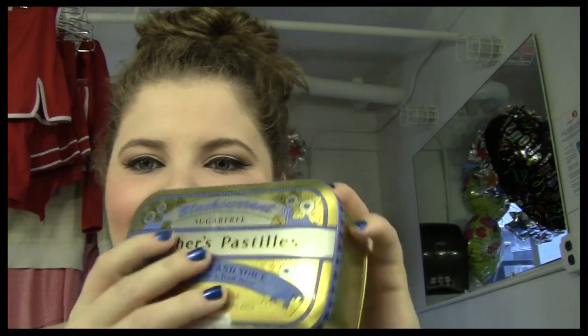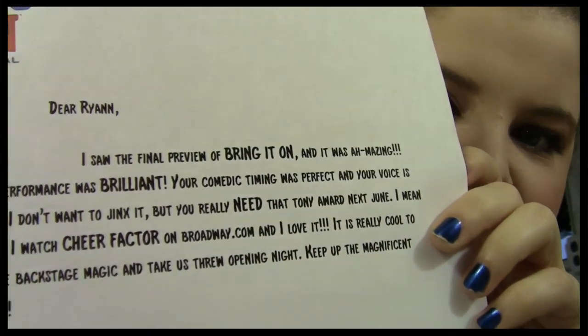For the end of the episode I'm going to show you some fun things that I love and need in my dressing room. First and foremost: my pastilles — can't live without them, great for the throat, great for singing. Adrian gave me this Hello Kitty mug, which I love. She gave it to me when I was sick a few weeks ago. I've gotten some fun fan mail that I need to respond to — people send me really fun things and they all say that they love Cheer Factor.